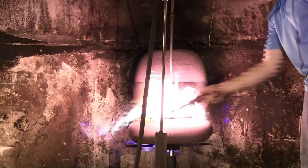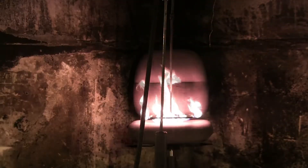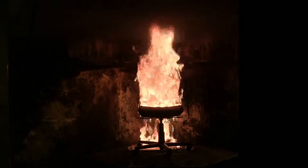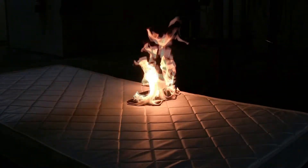In the flammability lab, we test products and materials to ensure they don't contribute to potentially dangerous fires. Our data acquisition experts have automated the majority of our tests so that they run more quickly than most labs. Flammability is a key factor in determining a product's safety in the marketplace.